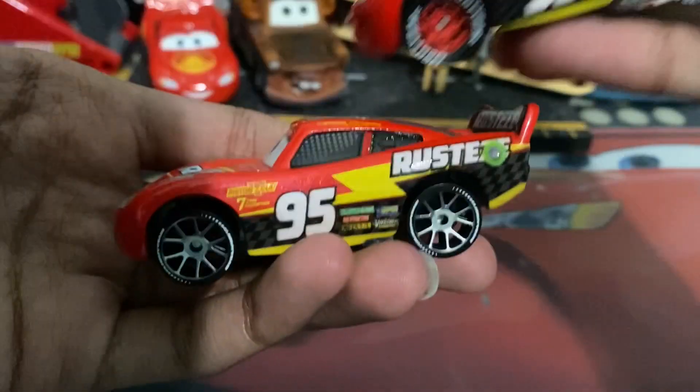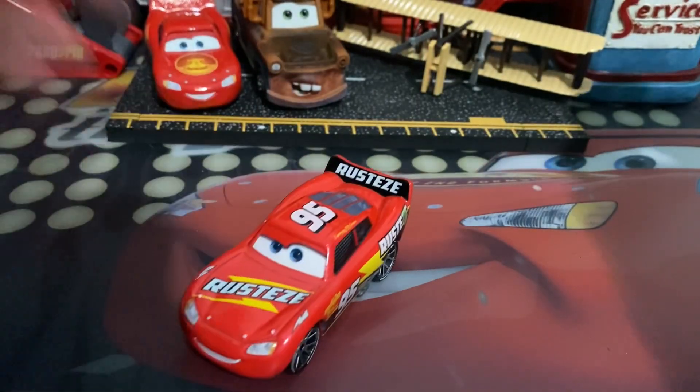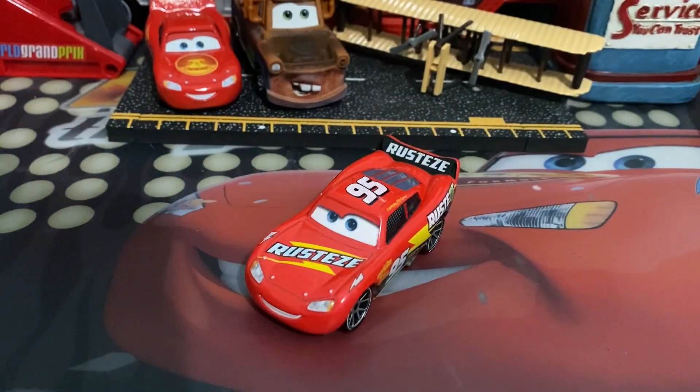I think the decal quality is a little worse on this variant than it is on here. But that about does it for this variant of McQueen — not much to talk about. Hope you all enjoyed. Joe Crooktyre, signing out.